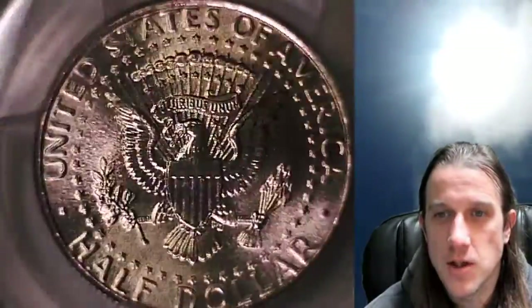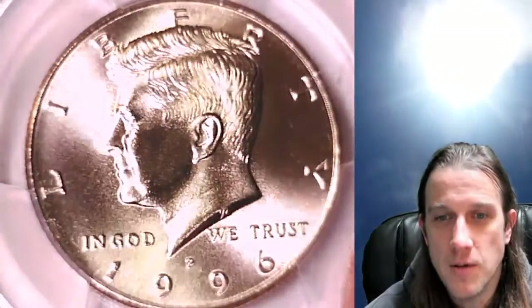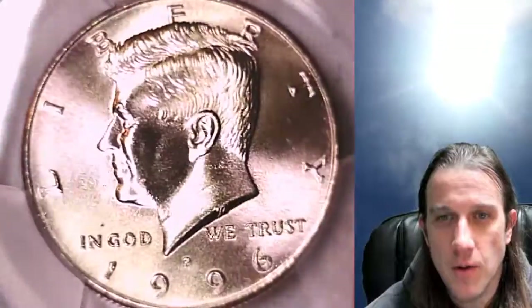Here on YouTube I have over 5,000 PCGS coin videos for your viewing pleasure. I hope you guys enjoy them. I'll be having a live stream tonight at 9 p.m. California time.